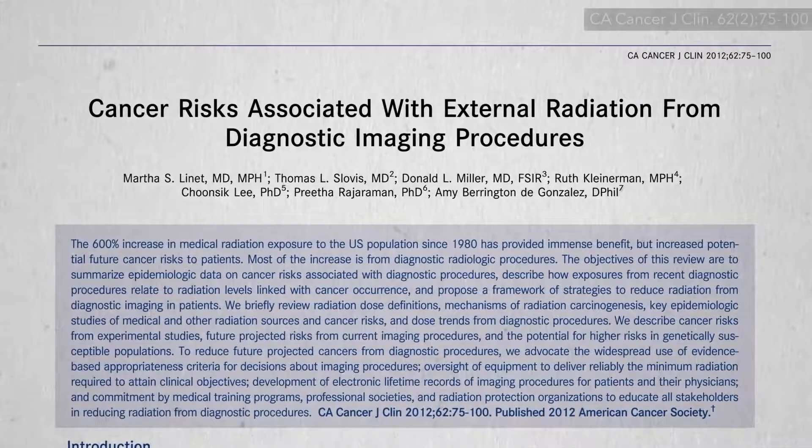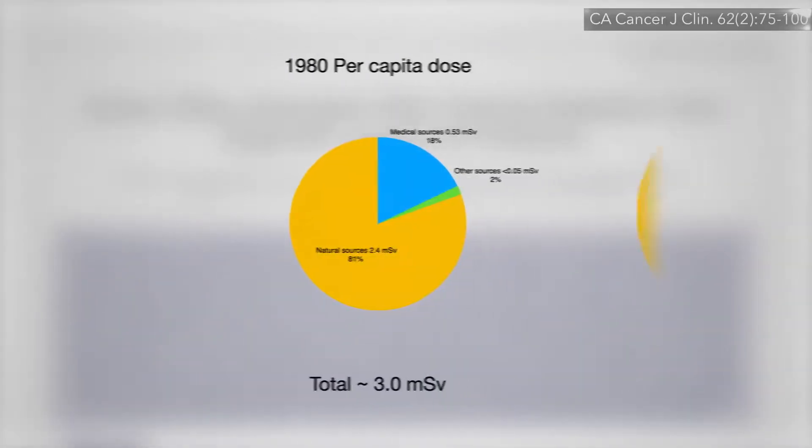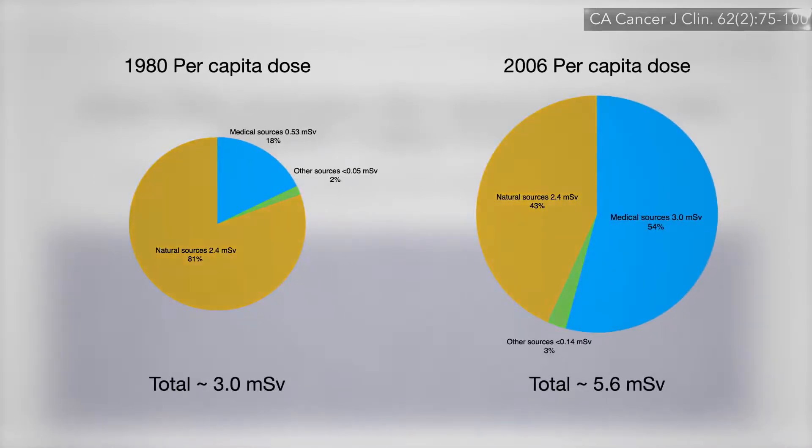What is radiation exposure? Over the last few decades, our radiation exposure has nearly doubled, thanks almost exclusively to medical sources such as CT scans.